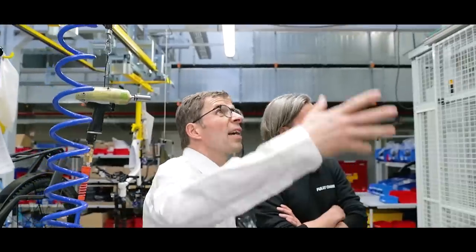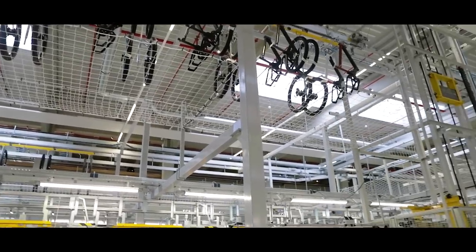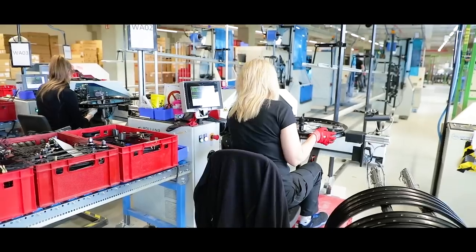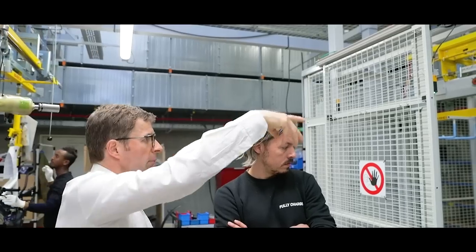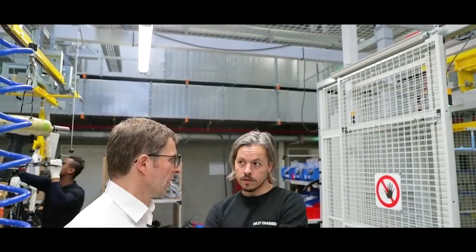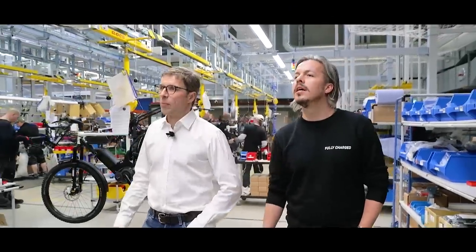Here you can see the lift for the wheels — they come down from the top. There's a transportation system for both frames and wheels. The wheels are also produced in-house in the second part of the production hall, and then frames and wheels come down so the worker can just take the next wheel they need for the next bike. The high-speed and CX models are being produced in the same production line.